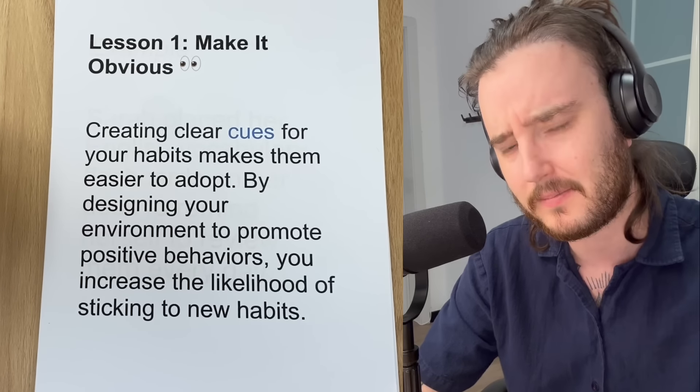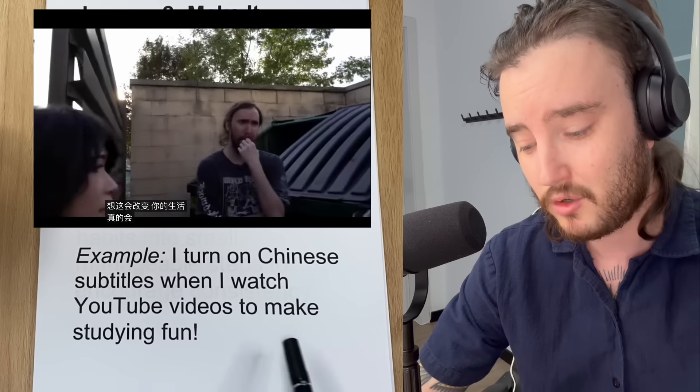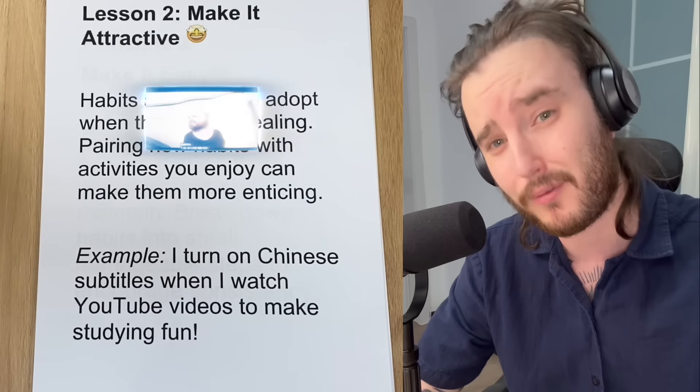Lesson two from the book is make it attractive. Habits are easier to adopt when they are appealing. Pairing new habits with activities you enjoy can make them more enticing. For example, I turn on Chinese subtitles when I watch YouTube videos to make studying Chinese more fun.